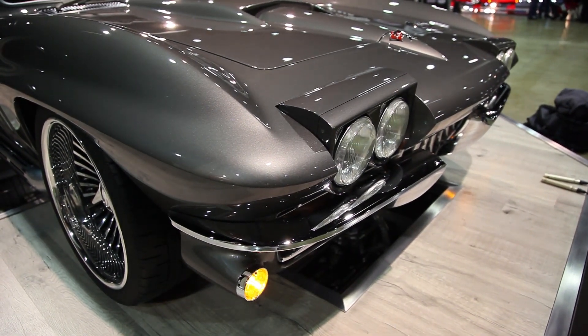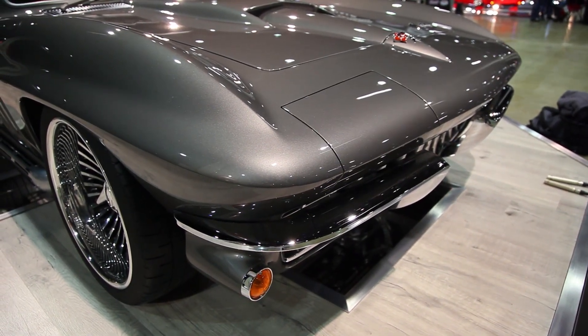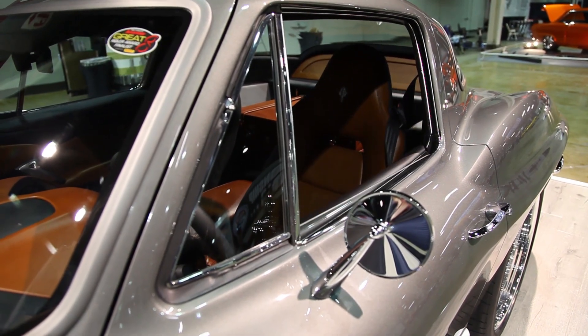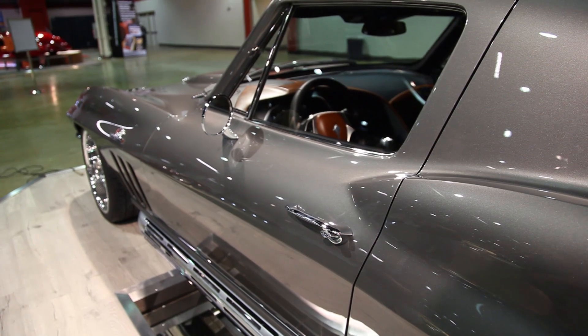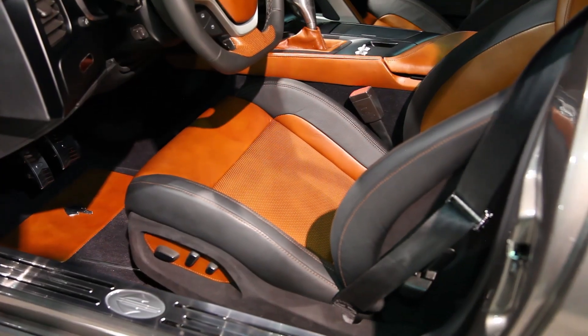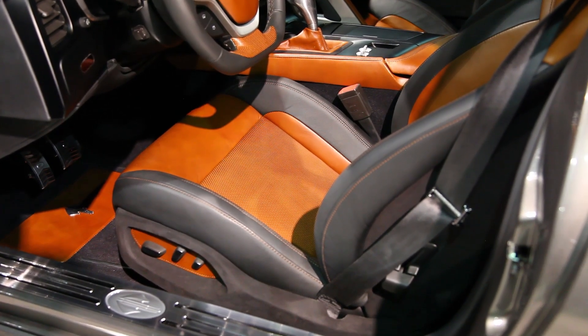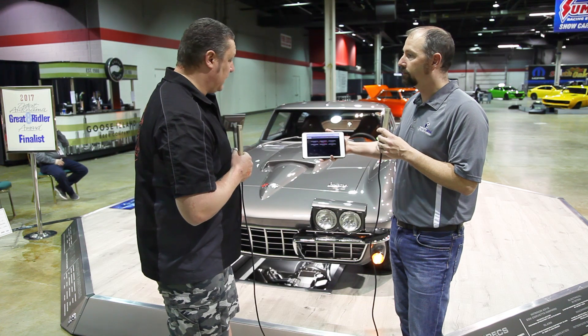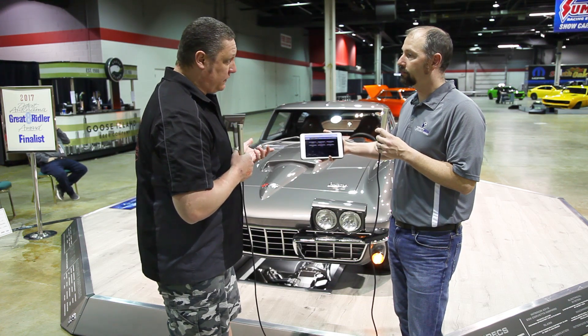What else do you control from InTouchNet? From InTouchNet, we're also controlling all of the door functions - windows up, windows down, we pop the doors open, we do all of the seat functions. AC is all done from this, as well as the heated seats and the fans in the seats. There's a lot being controlled by InTouchNet.